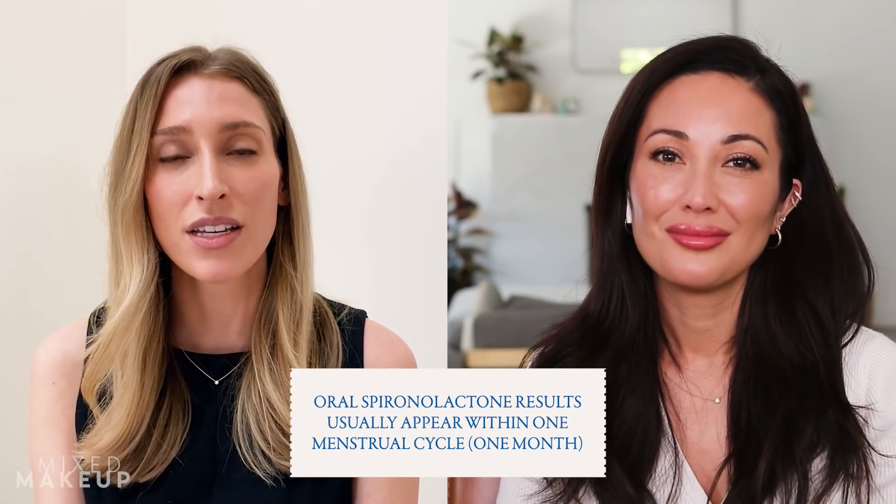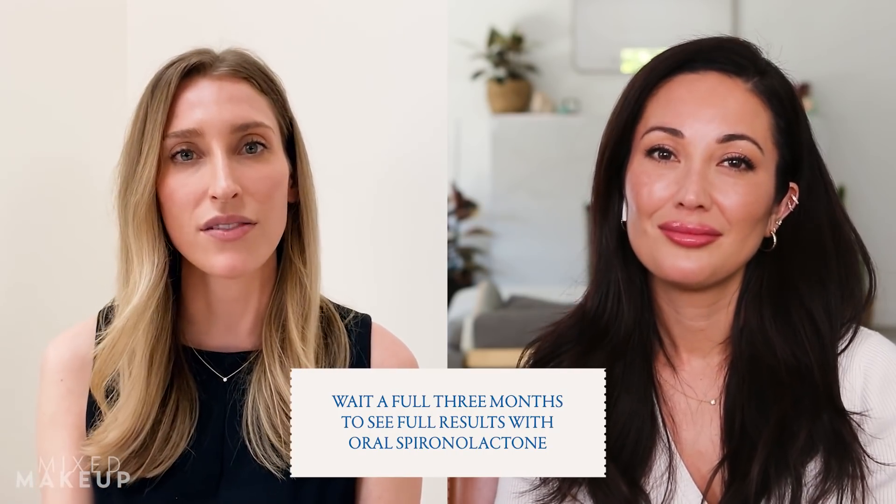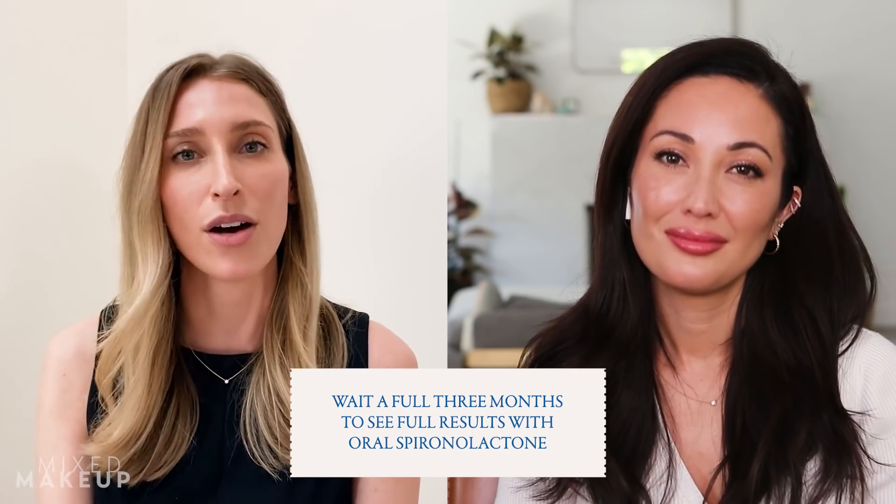How long should people wait before they generally start to see results with both oral and topical spironolactone? With oral, people can see results pretty quickly — usually within one menstrual cycle, so a month. A lot of studies do 12 weeks, so I recommend patients wait a full three months to gauge if things are working. Patients will tell me that within their first period they notice fewer premenstrual breakouts. For topical, I'd also give it three months, because first you have to decrease oil production and then see how acne lesions respond.